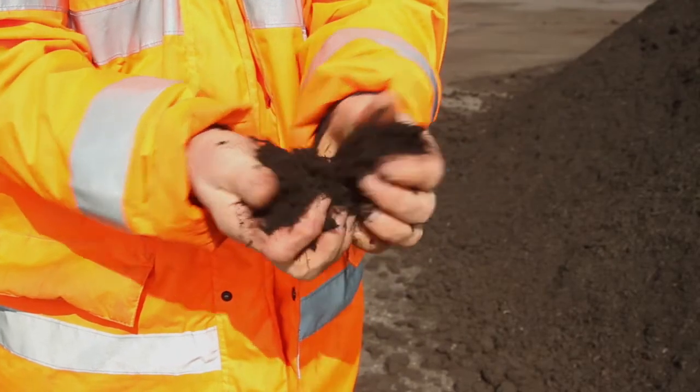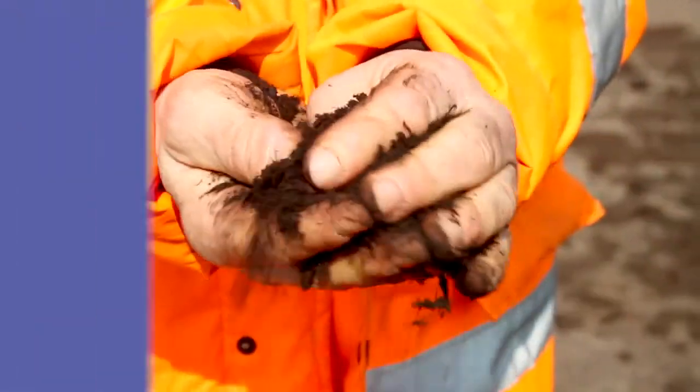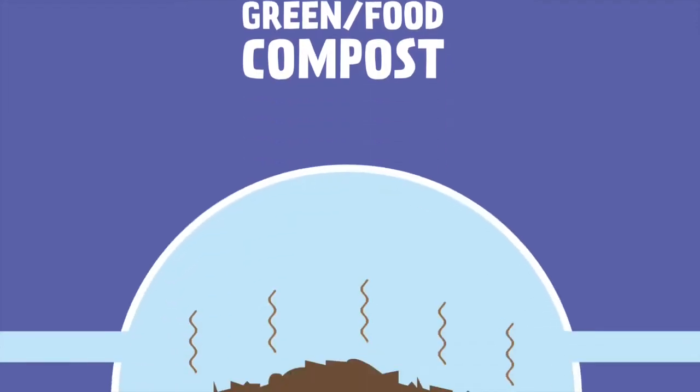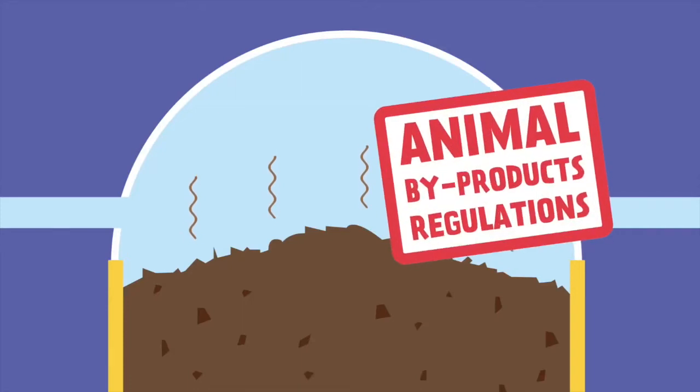The end product is a dark, moist, friable material. Green food compost is produced in-vessel as it contains both food and garden waste, and is composted in carefully controlled conditions governed by the animal by-products regulations.